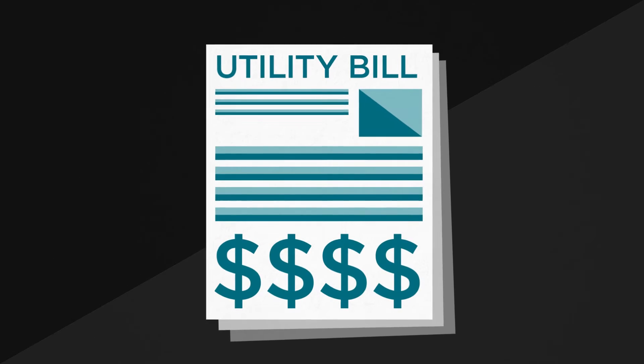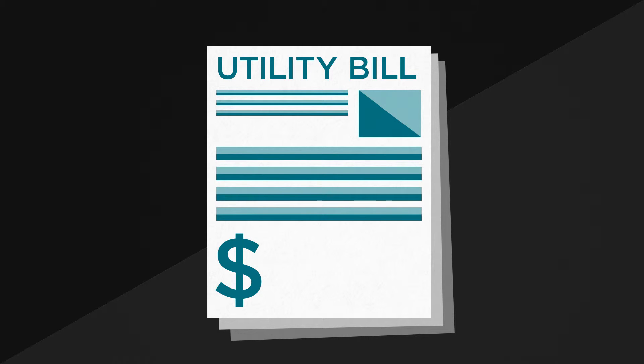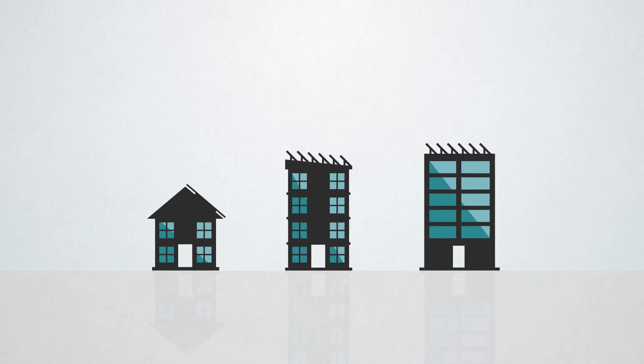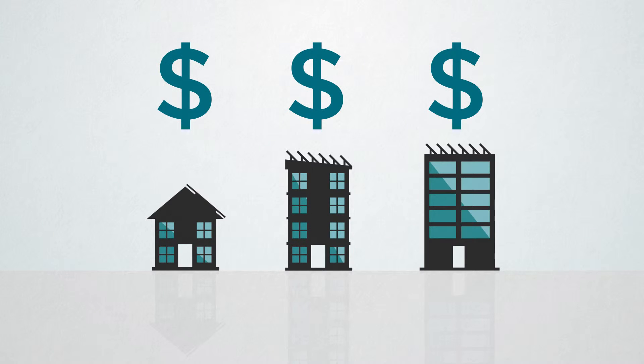Plus, the utility savings in zero energy projects are real. You still get a bill, but a much lower one. There are other financial benefits too — zero energy operation can increase a building's sale price and bring in higher rents. And zero energy building professionals can expand their businesses and be at the front of a rapidly growing trend.